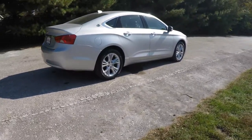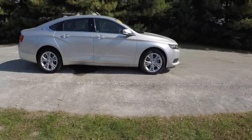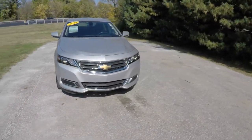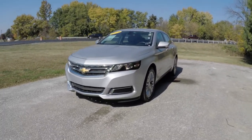Alright, this does conclude our quick walk around look at this 2014 Chevrolet Impala 2LT. If you have any questions or would like to see this vehicle, please contact our showroom. One of our friendly sales staff will be more than happy to answer any questions you may have. And as always, thanks for watching.